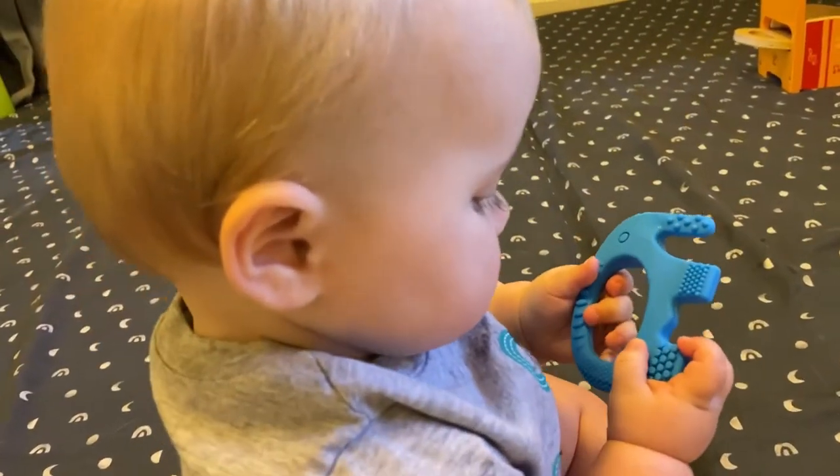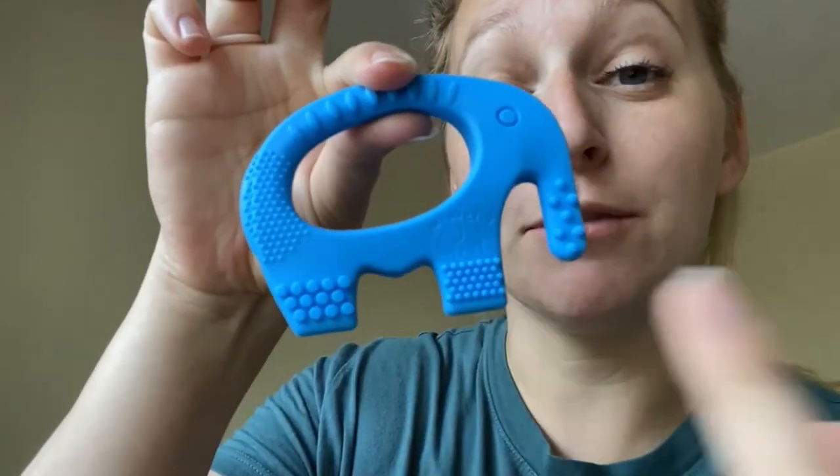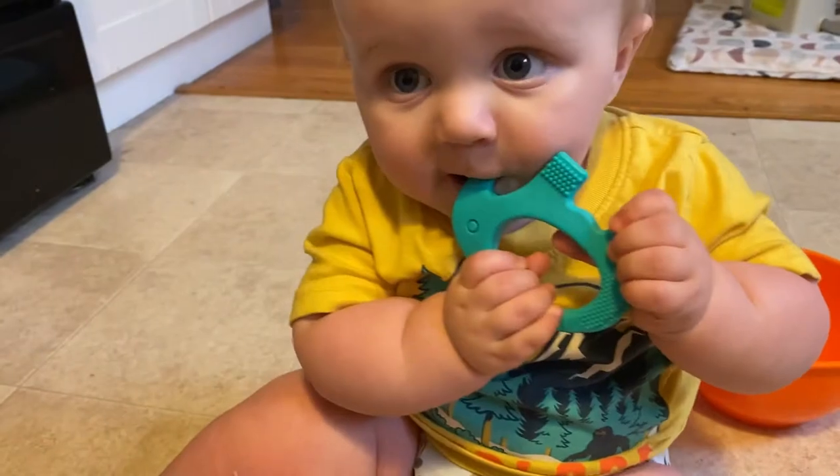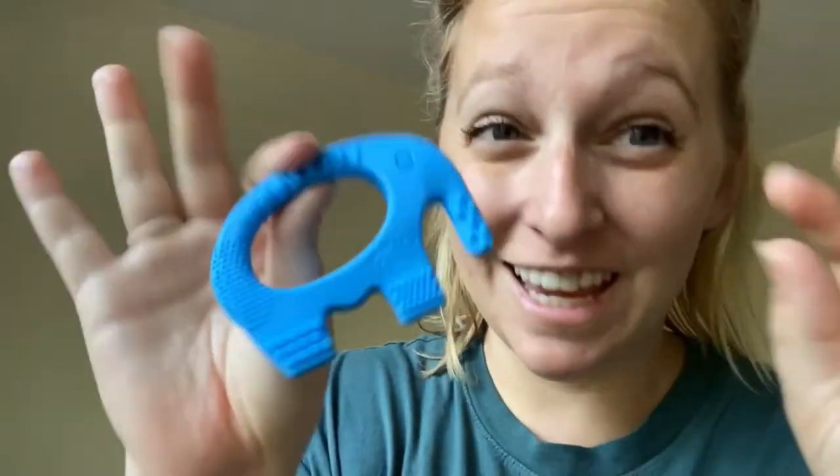Their unique shape makes it easy for baby to hold on to, and it comes with five different types of textures. The bristles on the trunk allow the baby to get all the way in the back gums. It's great for pain relief, and it's entertaining.